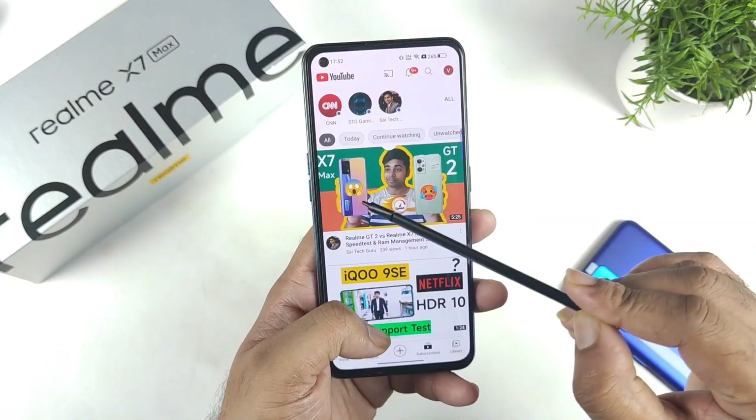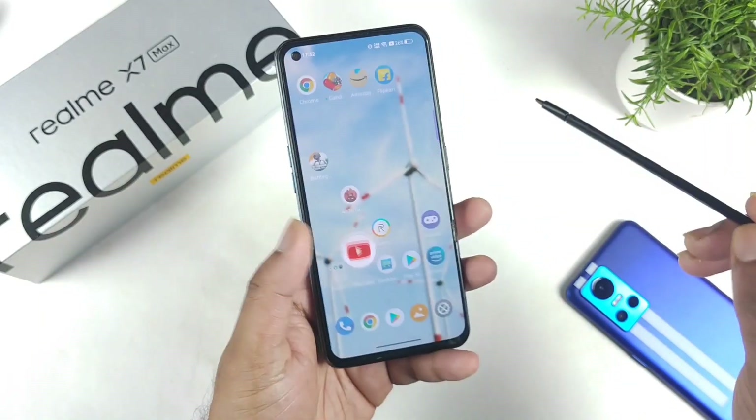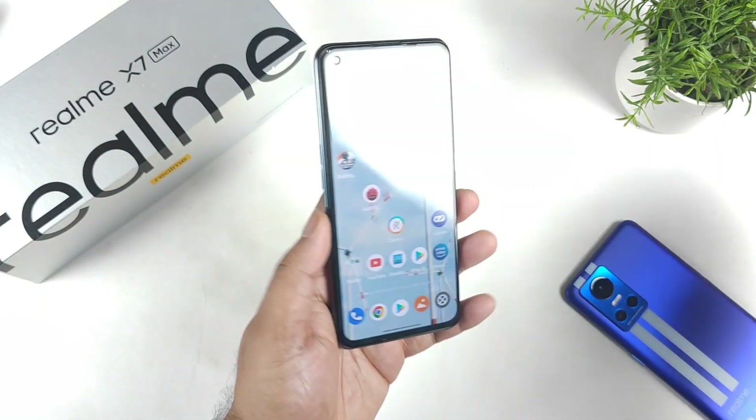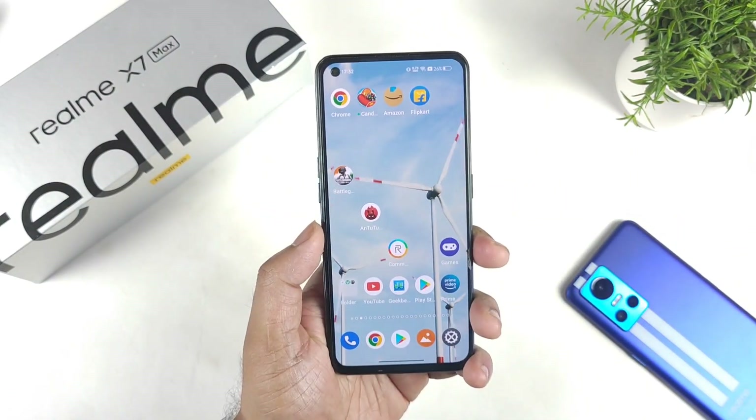One more thing — if you're interested in a RAM management comparison, check out the video where I used the Realme X and Max phone. The Realme X and Max were the clear winners when compared with the Realme GG2 device. Check out that video for more information. Thank you for watching, bye!